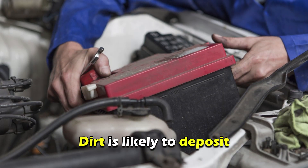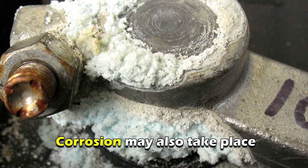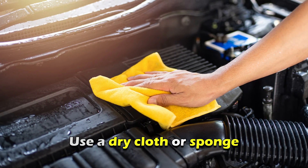Maintain a Clean Battery: Dirt is likely to deposit on the battery casing. The buildup of dirt may lead to a short circuit, thus causing a flat battery. Corrosion may also take place. Therefore, to avoid this, use a dry cloth or sponge.